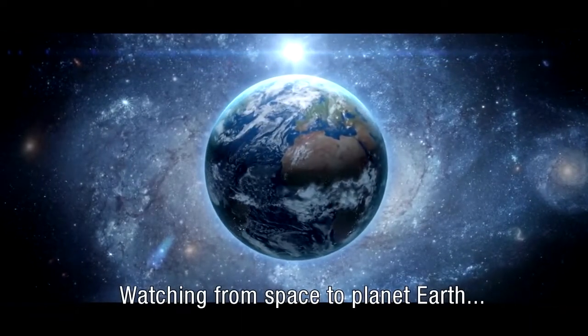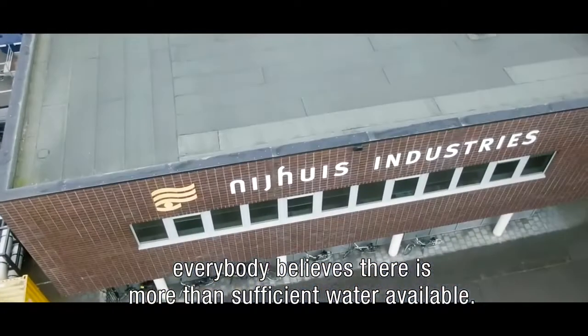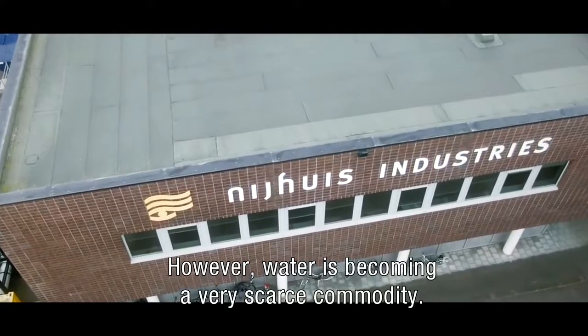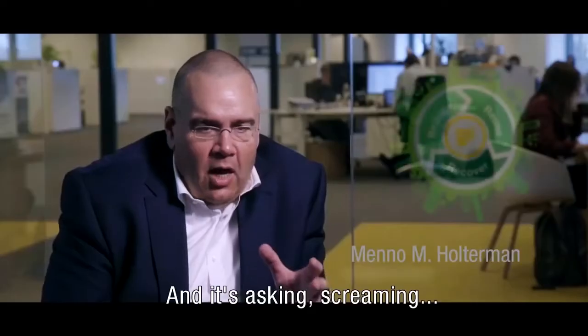NAYA's Industries Today. Watching from space to planet Earth, everybody believes there's more than sufficient water available. However, water is becoming a very scarce commodity, and it's screaming for innovative solutions.